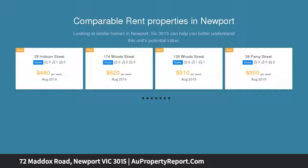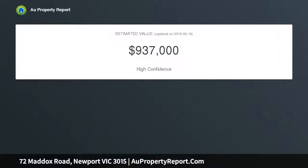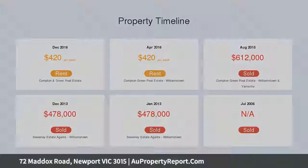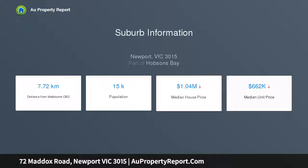This freestanding, refurbished, two-bedroom home is also filled with an overwhelming and exciting sense of future opportunity. On a wonderful block of 340 square meters approx, the scope here is to extend at your leisure, STCA, in a great position near schools, cafes, parkland and city-bound trains.